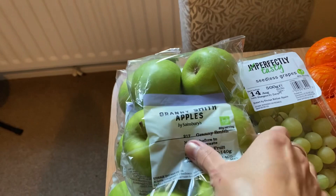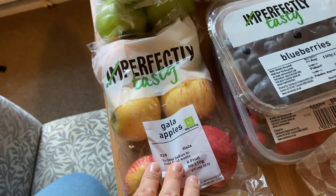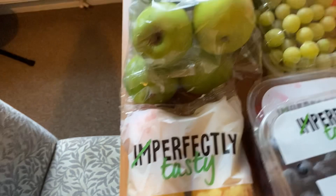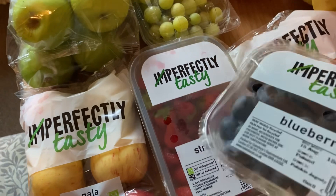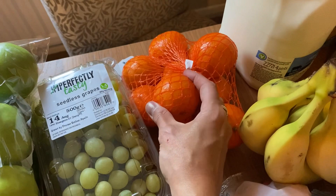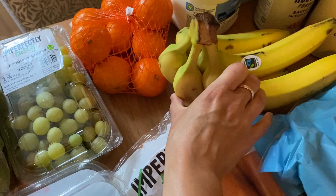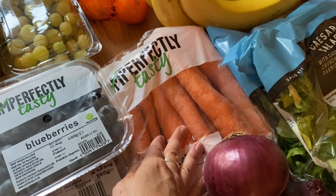Starting with the fruit and veg, I've got two packs of Granny Smith apples — my husband's going to take one to work for his lunches and the other is for the boys at home. I've also got a pack of the cheaper Gala apples because I prefer a red apple. I've got some of the Imperfectly Tasty green grapes, and some blueberries and strawberries — they're really cheap, about a pound per punnet. I've got some small easy peelers and a bunch of bananas for breakfast.